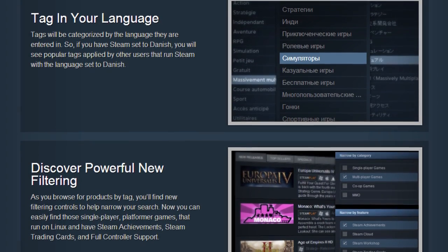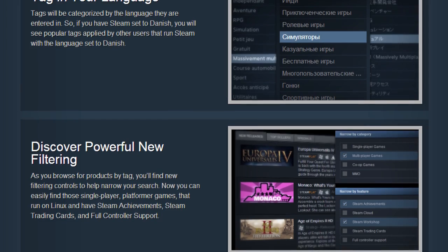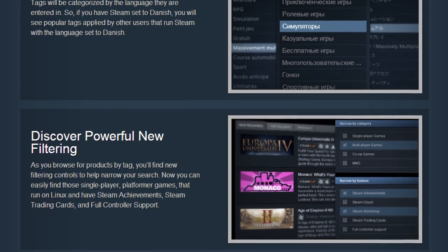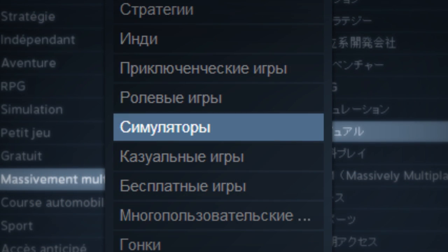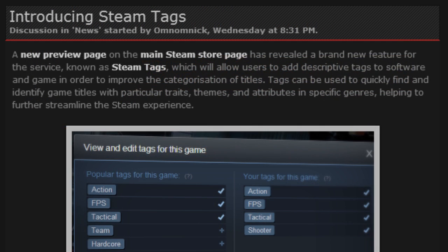Additionally, the tag system supports a diverse range of international languages, allowing users to create tags and categorize games in their native tongues. For example, if a user tags a game in French, that tag will only be visible to other users who have French selected as their set language, as other language settings such as English or Russian would only display tags set up in their respective languages. For more information on the new Steam Tags system, be sure to head on over to our full write-up on ValveTime.net.